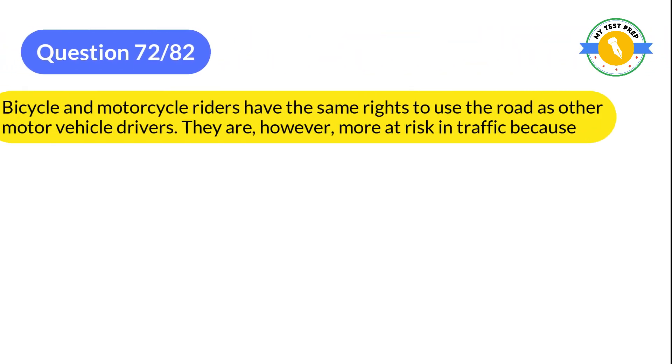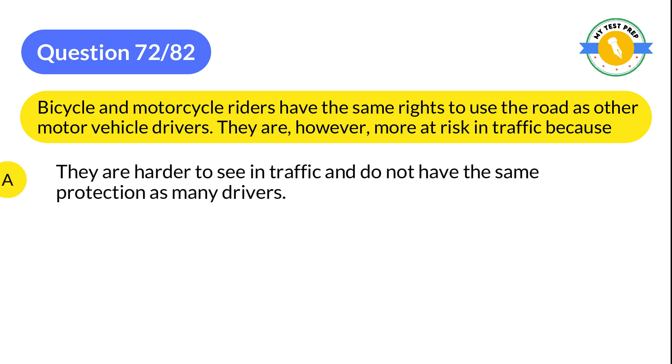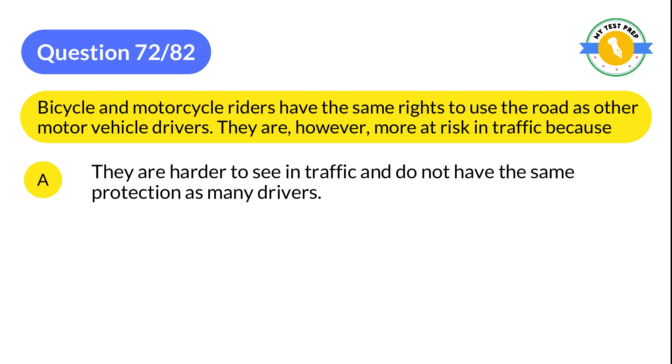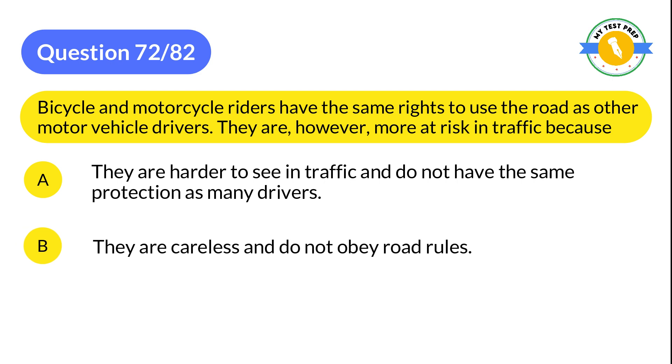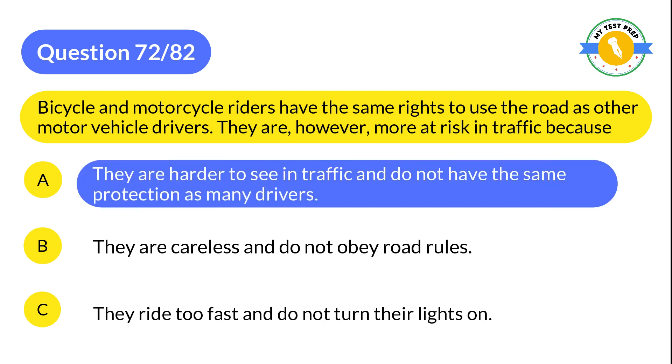Question 72: Bicycle and motorcycle riders have the same rights to use the road as other motor vehicle drivers. They are, however, more at risk in traffic because: A: They are harder to see in traffic and do not have the same protection as many drivers. B: They are careless and do not obey road rules. C: They ride too fast and do not turn their lights on. The correct answer is A: They are harder to see in traffic and do not have the same protection as many drivers.